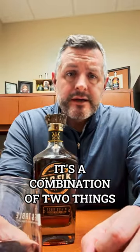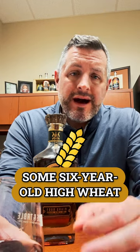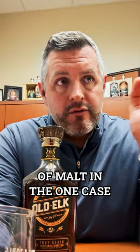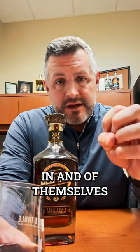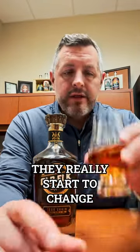It's a combination of two things: some six-year-old high malt bourbon from MGP and some six-year-old high wheat bourbon from MGP. Both of those recipes have an extraordinary amount of malt in one case and an extraordinary amount of wheat in the other. So they're both kind of dialed up to 11 in and of themselves — polarizing whiskeys at a younger age, but at this six to seven year age range, they really start to change.